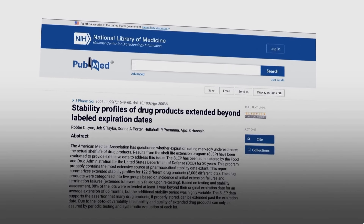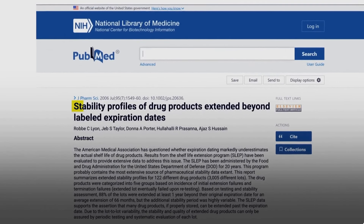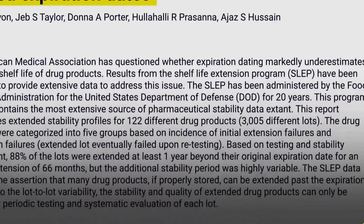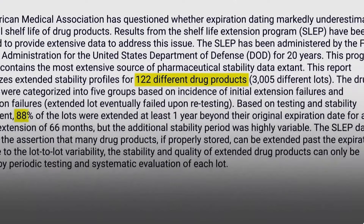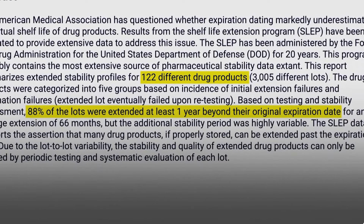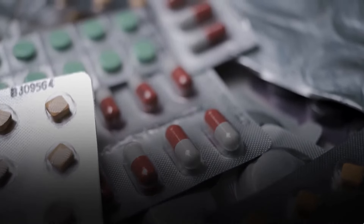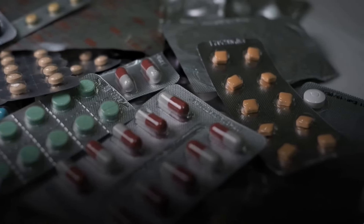The US military commissioned the US Food and Drug Administration to do a study on their stockpile of drugs. It showed that the stability of some drugs extended beyond labelled expiration dates. Out of 122 expired drugs tested, 88% were deemed potent enough to be kept for at least a year beyond their original expiry date. That said, the military stockpile was kept sealed in original packaging under strict environmental conditions.